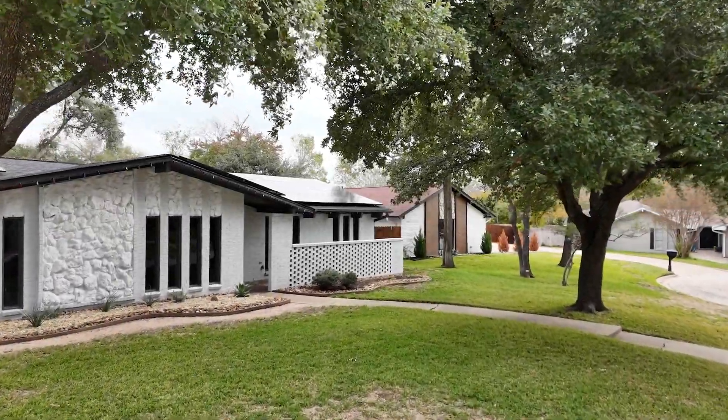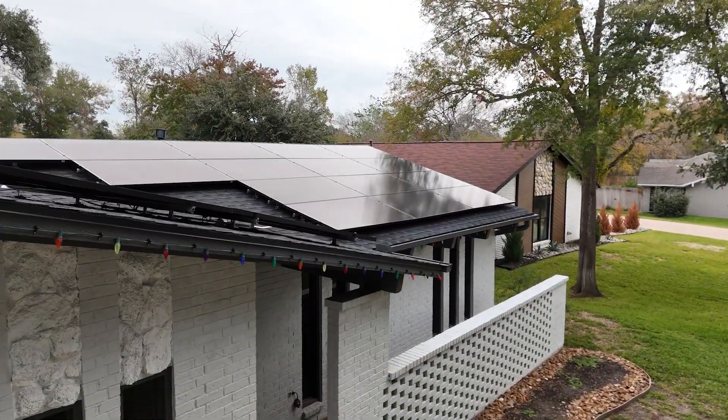With residential solar power equipment becoming more affordable, the City of College Station has seen a significant rise in permit applications.